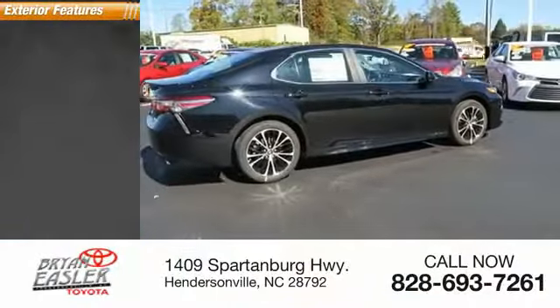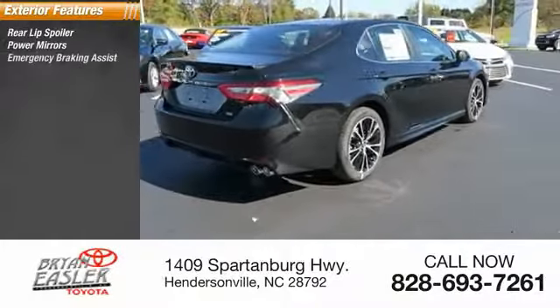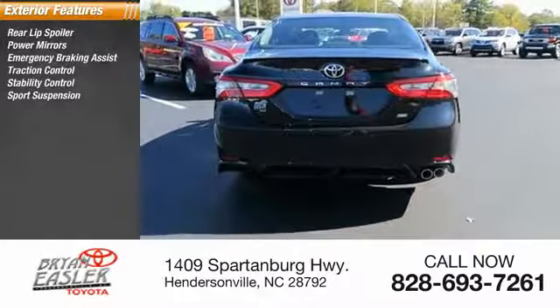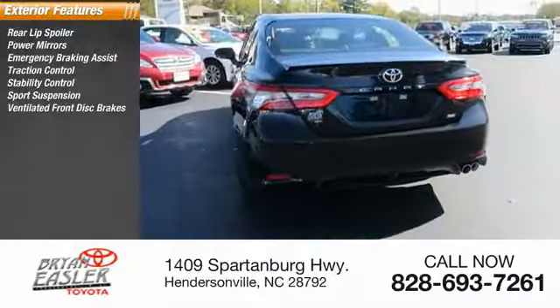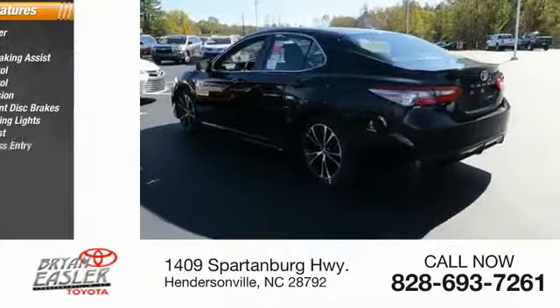Here are some of this vehicle's great options: rear lip spoiler, power mirrors, emergency braking assist, traction control, stability control, sports suspension, ventilated front disc brakes, daytime running lights, hill start assist, remote keyless entry.